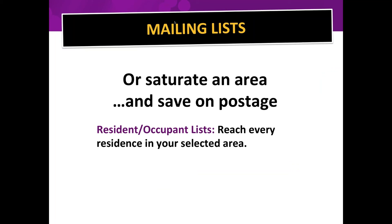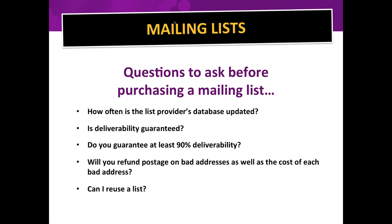Dentists and chiropractors often hit certain zip codes because they want to reach every single person there. When purchasing a list, be armed with the right questions — there are shysters selling bad data. Find out how often the list provider's database is updated; the answer should be that it's updated continuously every single day, since people are moving all the time.